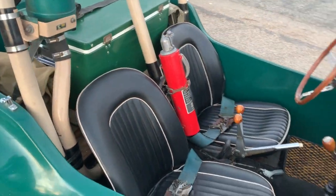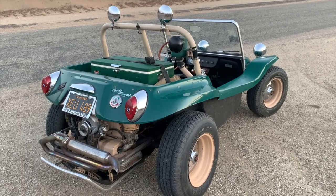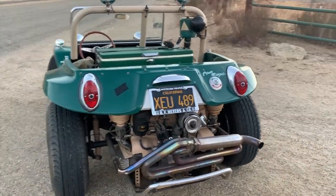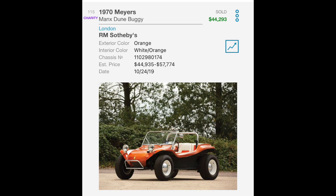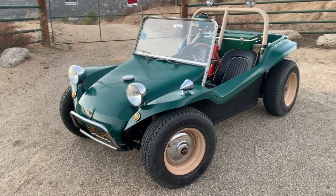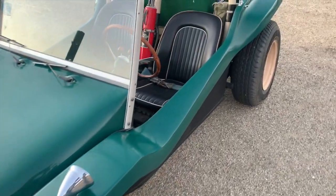It's a phenomenal buggy — fun to look at, fun to drive, and a time capsule showing exactly what these cars were built like back in the day. It's the genuine article with every bit of documentation to prove it. Over the years, watching other cars come to market, none of them hold a candle to Mog. I think if there were ever a dune buggy to be in the Smithsonian — other than Bruce's big red one — it would probably be this one.